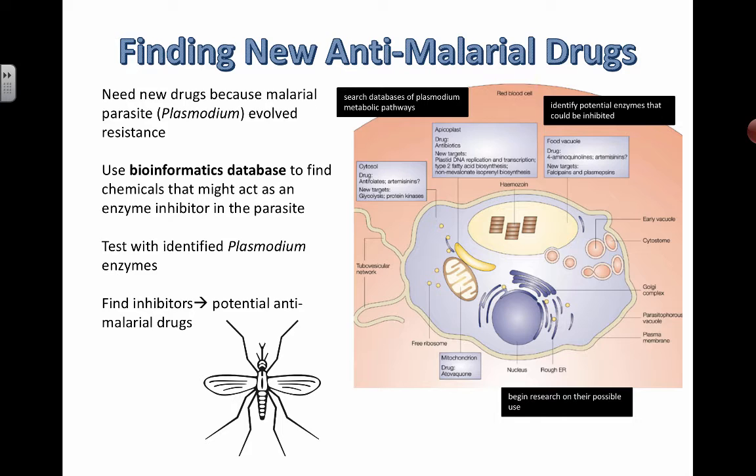Tu Youyou actually went through old ancient Chinese traditional history books to find the information, then outlined specific possible plants and products that could be used, tested them, and found one that was very successful. Now, with bioinformatics databases available to us, we can go about finding potential new treatments for malaria in a different way.